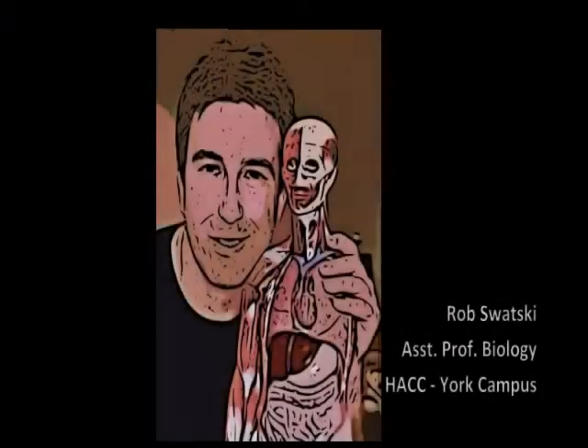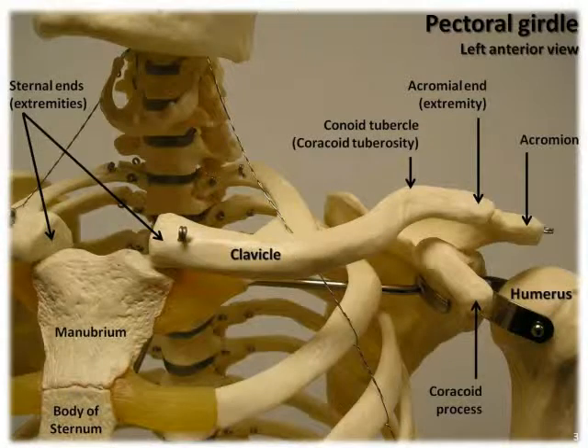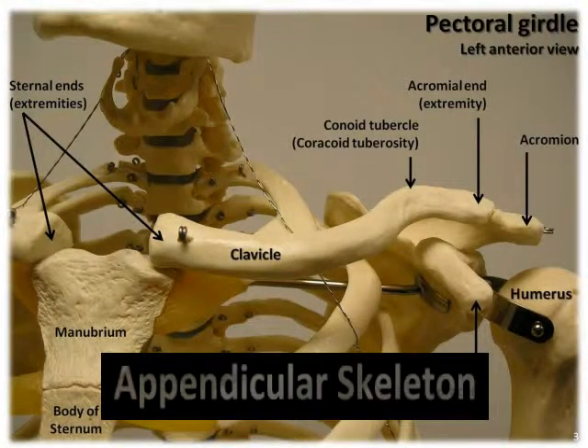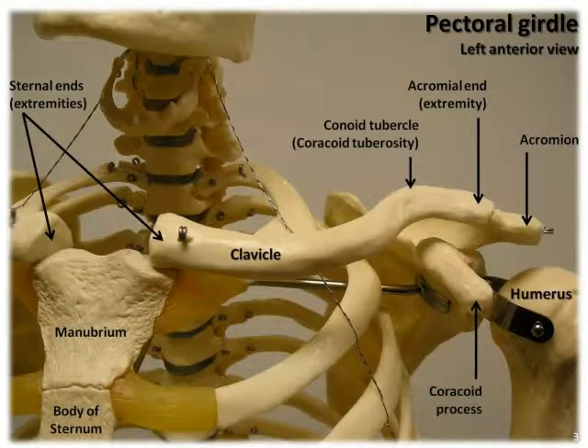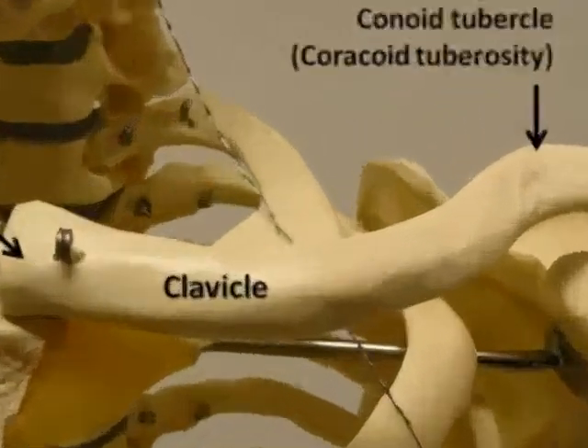Hello, this is Rob Swatsky from the York campus of Harrisburg Area Community College in York, Pennsylvania. And in this podcast, I'm continuing my review of the bones and bony landmarks of the appendicular skeleton. Our focus today is on the bones that make up the pectoral, or shoulder girdle.